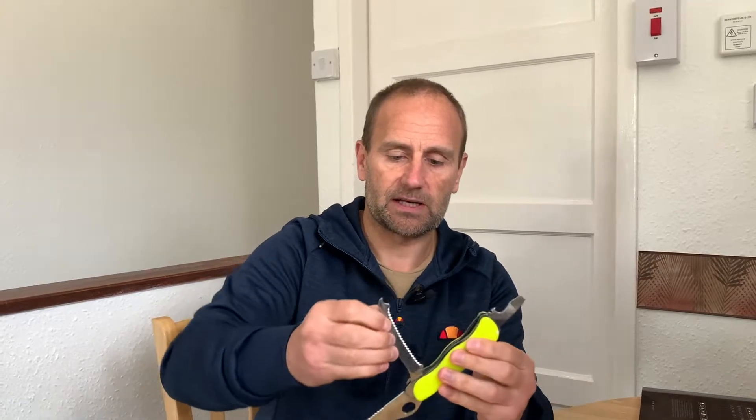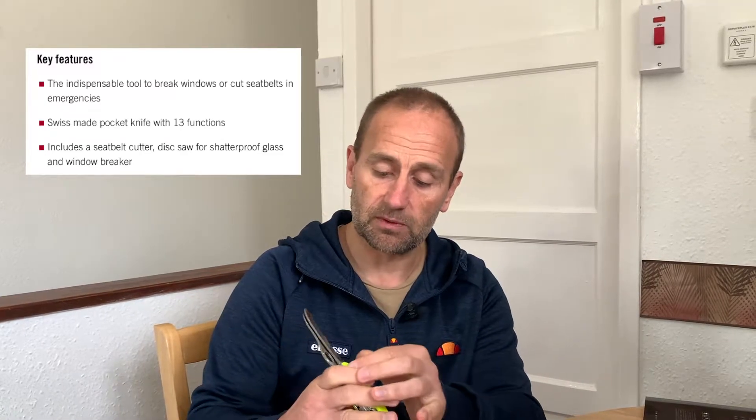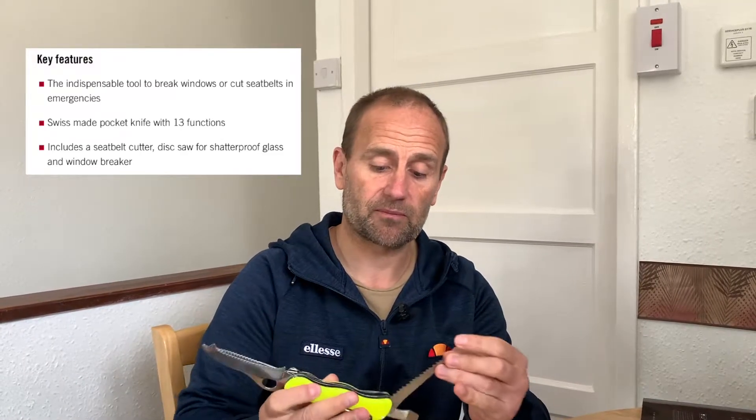I bought it because I thought it would be a great tool to have in the car — you can use it to save people, cut them out of their seat belts. It has a seat belt cutter.